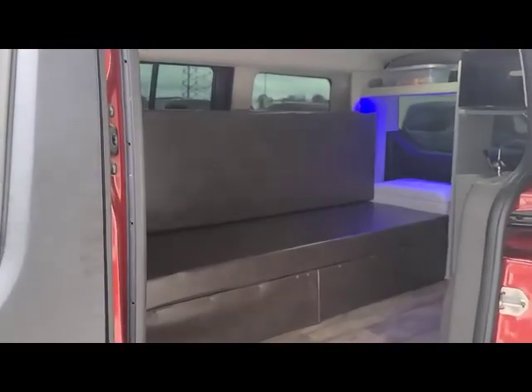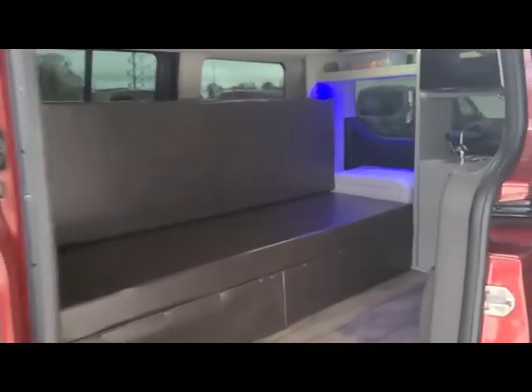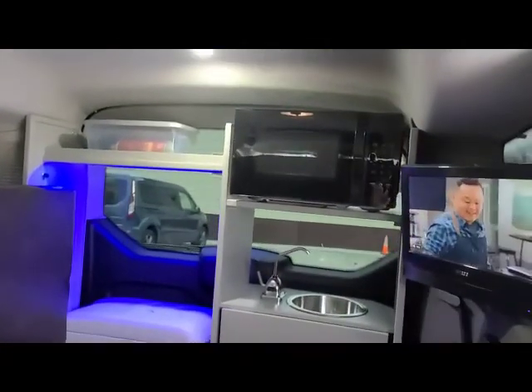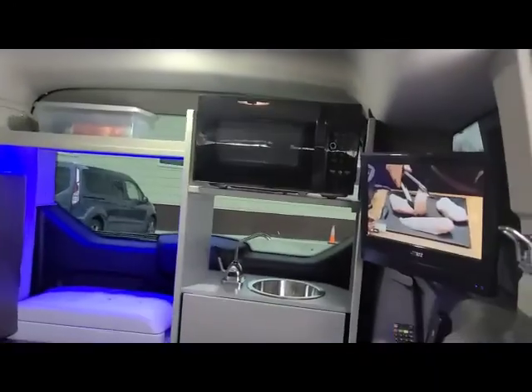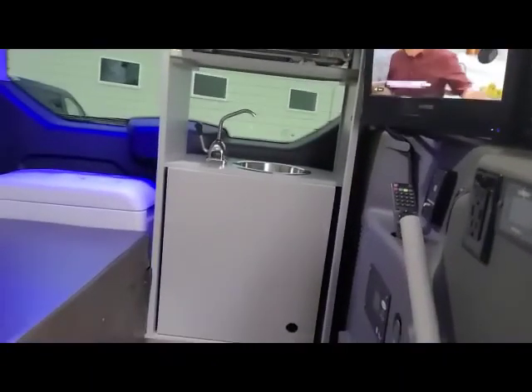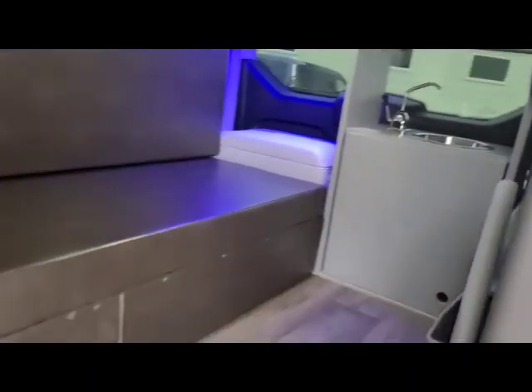Inside you'll find the bed and the couch, a 2000 watt inverter, house batteries, Max Air fan, TV DVD player, and sink.